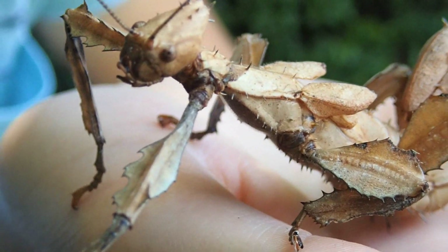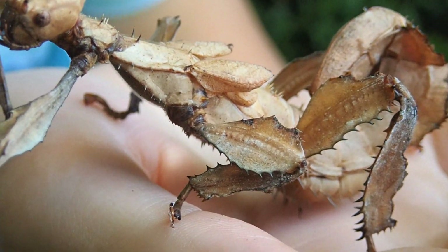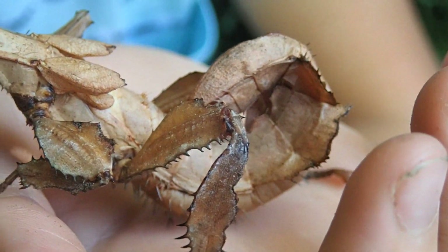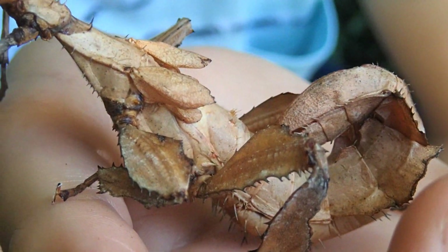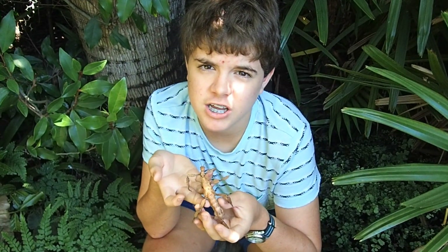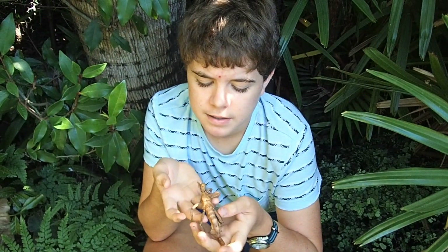If threatened, both sexes point their abdomen up in a sort of scorpion pose and can release a defensive odour that smells like peanut butter. Spiny leaf insects' favourite foods are native plants like acacia and eucalyptus, but if they have to they will also eat rose, nettle and guava.